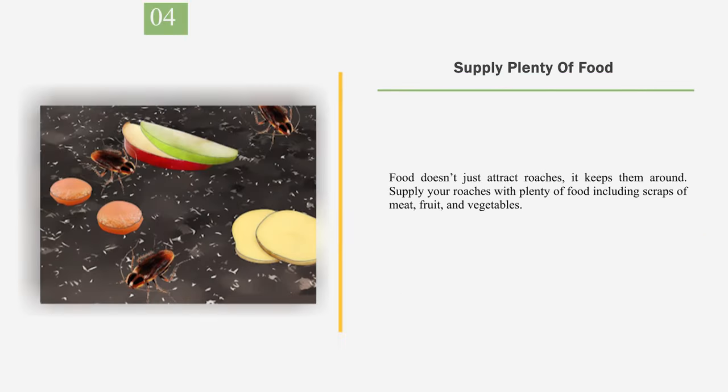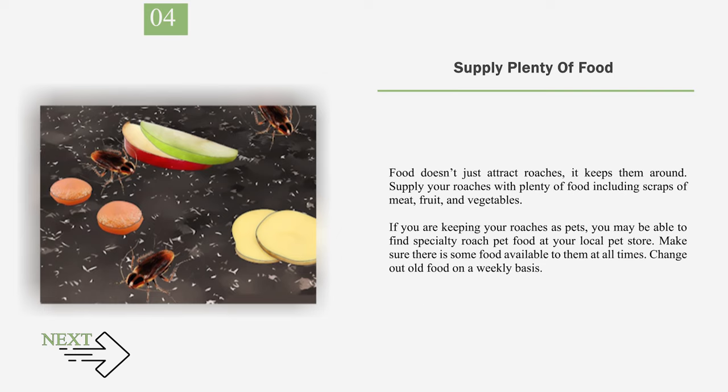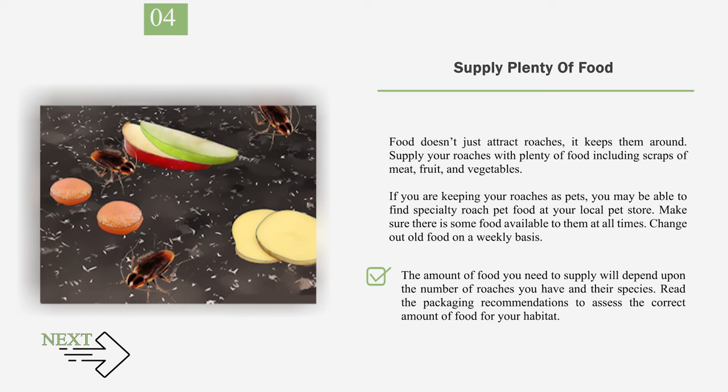Number 4: Supply Plenty of Food. Food doesn't just attract roaches, it keeps them around. Supply your roaches with plenty of food including scraps of meat, fruit, and vegetables. If you are keeping your roaches as pets, you may be able to find specialty roach pet food at your local pet store. Make sure there is some food available to them at all times. Change out old food on a weekly basis. The amount of food you need to supply will depend upon the number of roaches you have and their species. Read the packaging recommendations to assess the correct amount of food for your habitat.